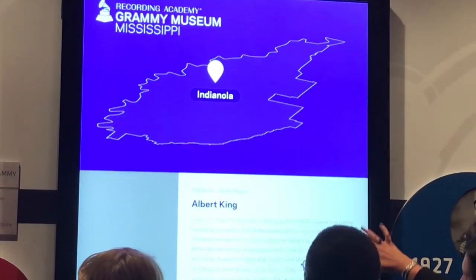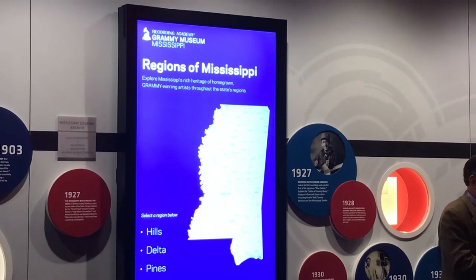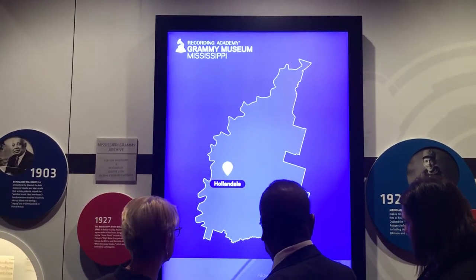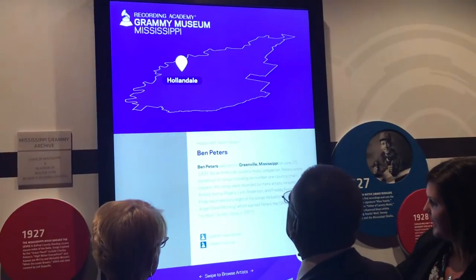Divided into five regions, the interactive map shows what region, county, and city each artist was either born or raised. This interactive map, I think, is the perfect complement to what's been going on here in the Mississippi Room, which is inspiring people to learn more about Mississippi's musical heritage, the great artists who've come from every corner of the state. And now, with this new interactive map, you can actually pinpoint and trace where everybody's from across the five regions of the state.